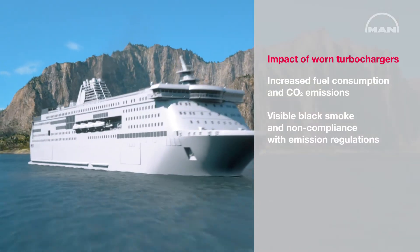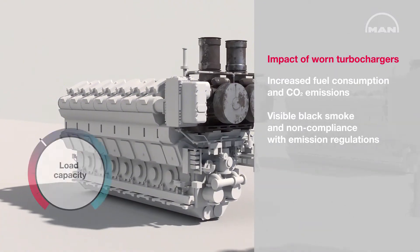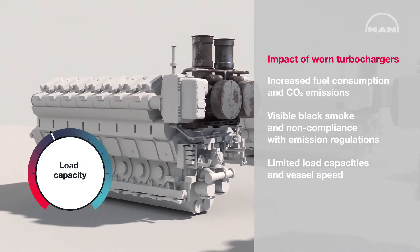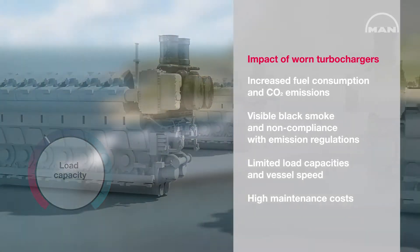Worn turbochargers may cause limited load capacities and reduce the vessel's speed or restrict the capacity of the propulsion plant. As a result, maintenance costs will increase.